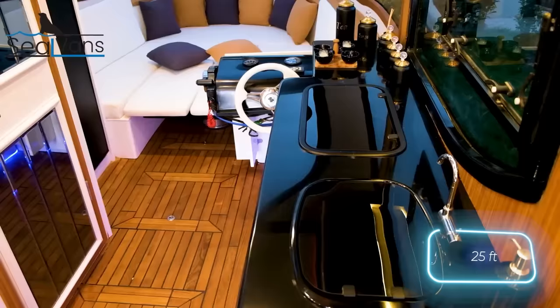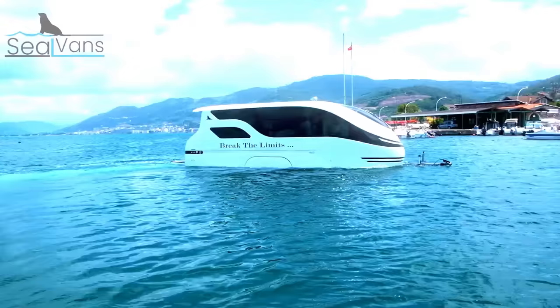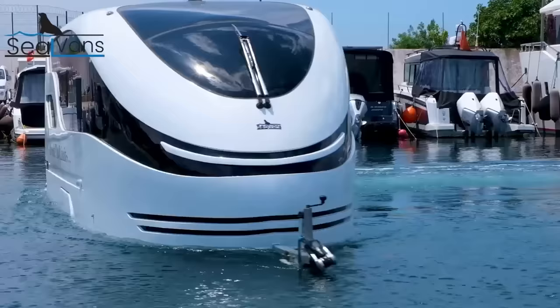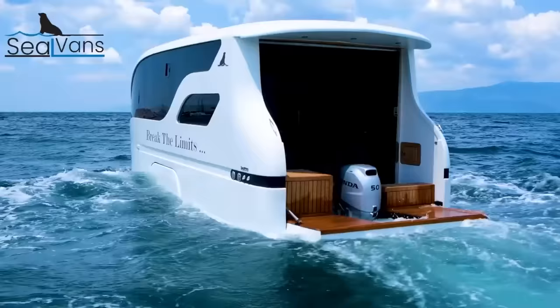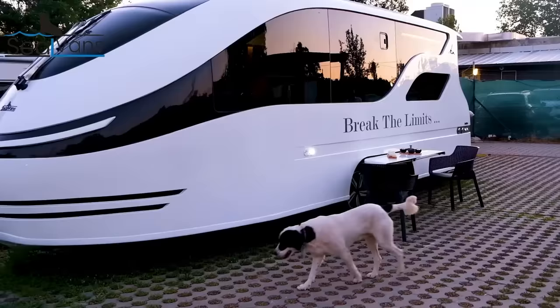The standard Seal Vans model, with a length of 7.5 meters, provides all the usual amenities like a kitchen, a shower, and a lounge area. Powered by a 50-horsepower engine, it can reach speeds of up to 25 kilometers per hour on the water.